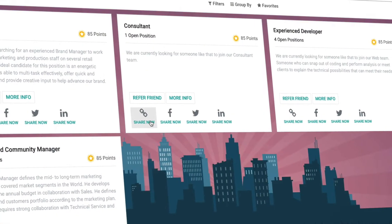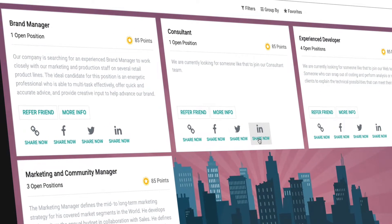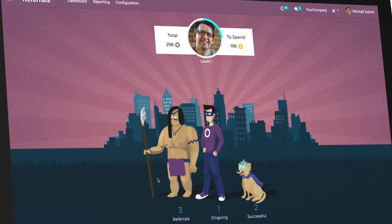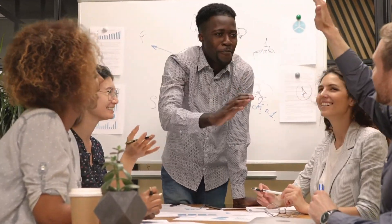Your employees can share job postings to win points for rewards. Referrals create the best future colleagues. With increased communication, your team will be motivated to achieve their goals.